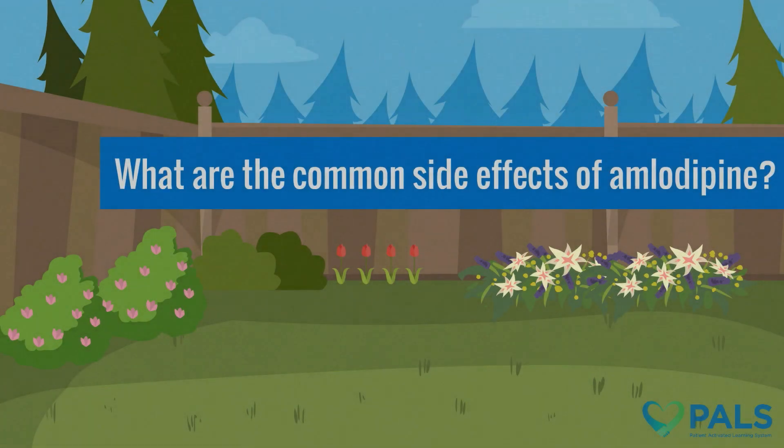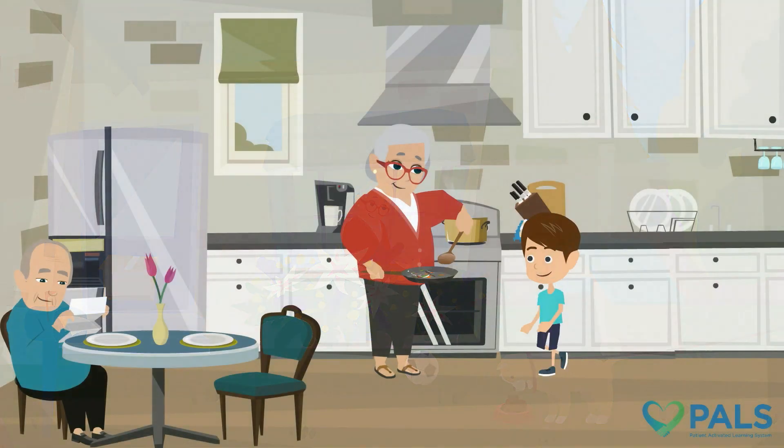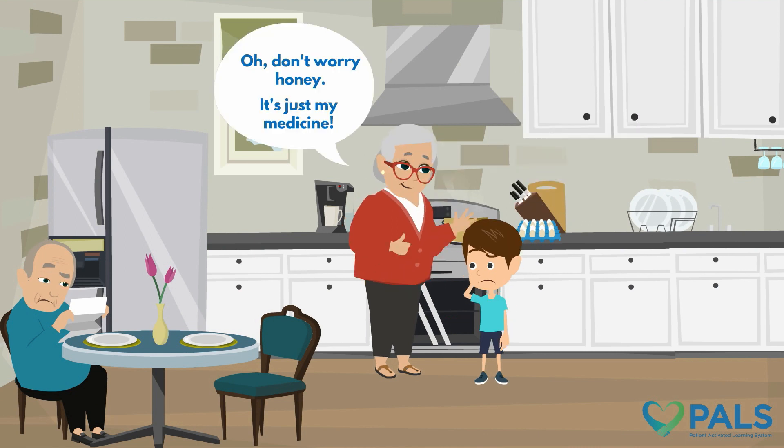What are the common side effects of amlodipine? Let's take a look. Lucas is worried because Grandma's ankles are swollen. But Grandma isn't worried. She knows that swelling is because of her medicine.